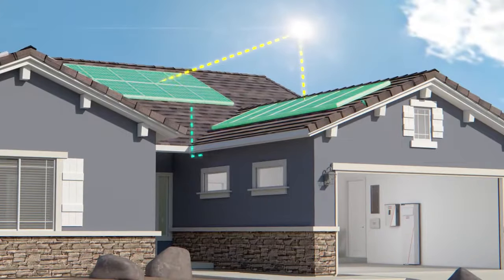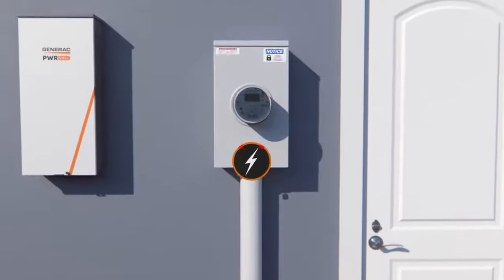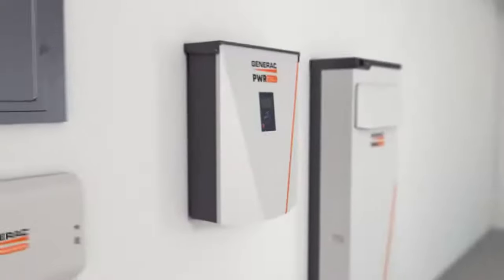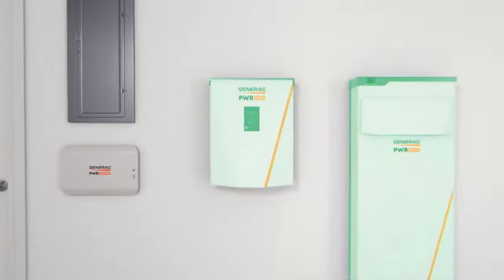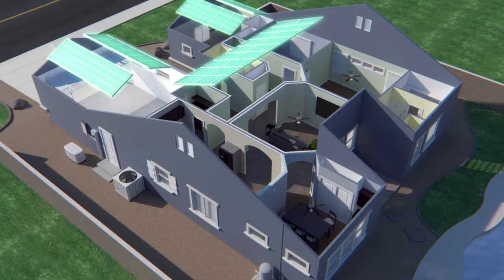PowerCell uses solar panels to capture and store free sunshine to power your home. When utility power fails, PowerCell senses the power outage, automatically disconnects from the utility, and begins to provide backup power to your whole home using solar energy.